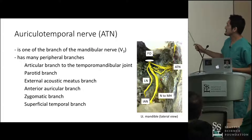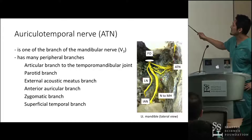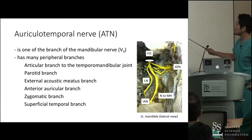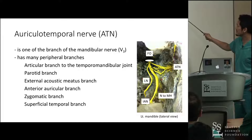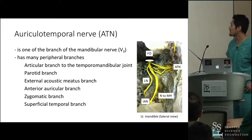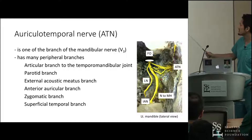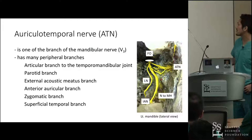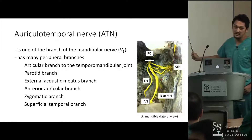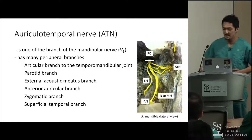This picture shows the infratemporal fossa. This shows the foramen ovale, the lingual nerve, and the inferior alveolar nerve. This small branch given from the inferior alveolar nerve is the nerve to the mylohyoid. This is the auriculotemporal nerve on the left side, with most of the mandibular ramus removed so we can see into the infratemporal fossa. The medial and lateral pterygoid muscles have also been removed in this picture.